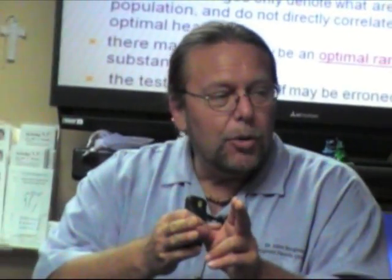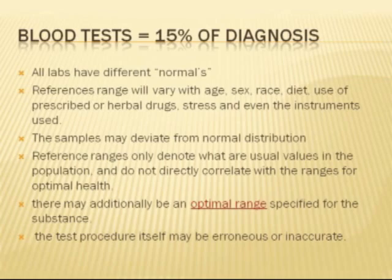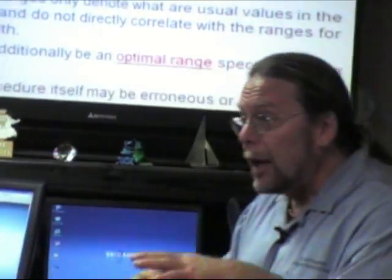When you have a range of, say, 0.5 at the low end and 1.4 at the high end, and you come in at 1.6, they're saying it's high. Should you be worried? No. You shouldn't be worried unless you're so far out of the reference range where it's double or triple — it's a rough guide, and it's only 15% of the diagnosis. Reference ranges will vary on age, sex, race, diet, and prescription medications. Do they ever tell you that prescription medications will change the blood test? No, never. But they do. Even the instruments they use — different labs using different instruments will have different readings.